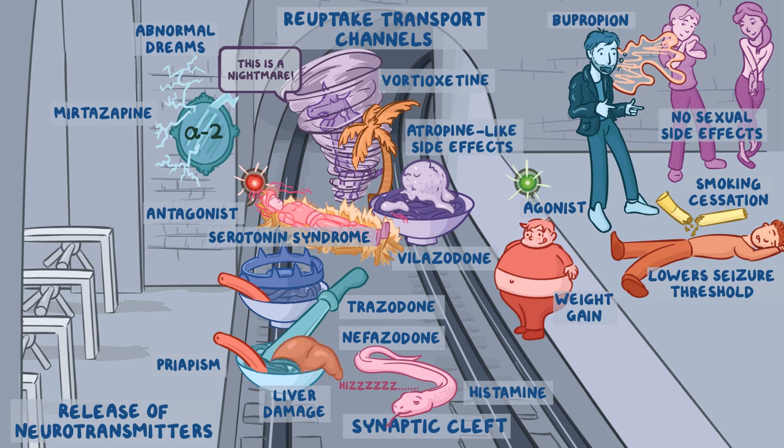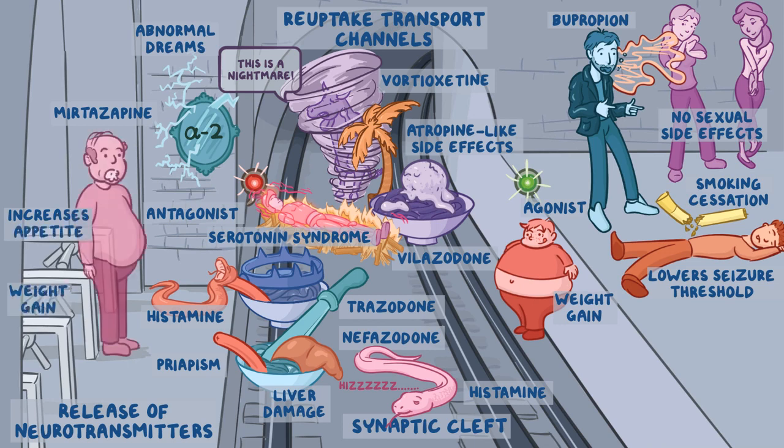Finally, mirtazapine also inhibits H1 receptors, so it gets a sleepy snake too. This medication increases appetite and causes weight gain, so there's an overweight man standing in front of the mirror. He has a big wad of cotton in his mouth to represent dry mouth, which also prevents him from vomiting.